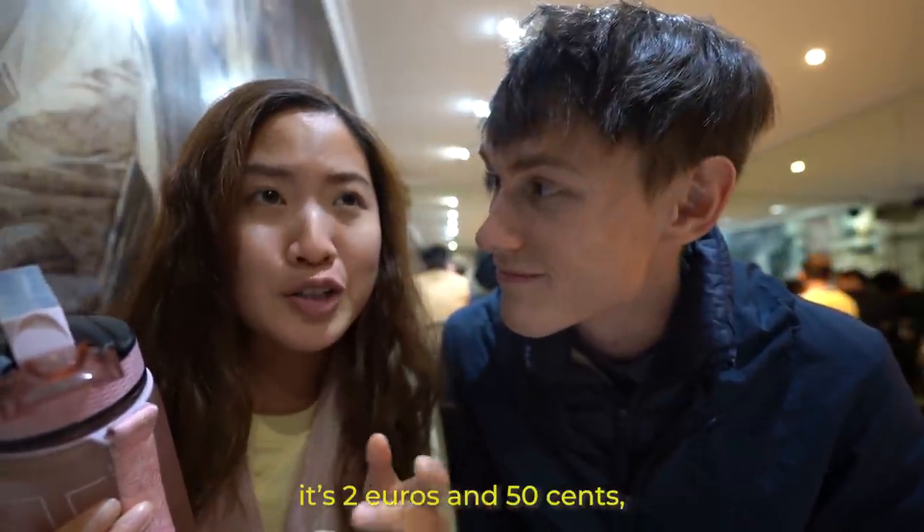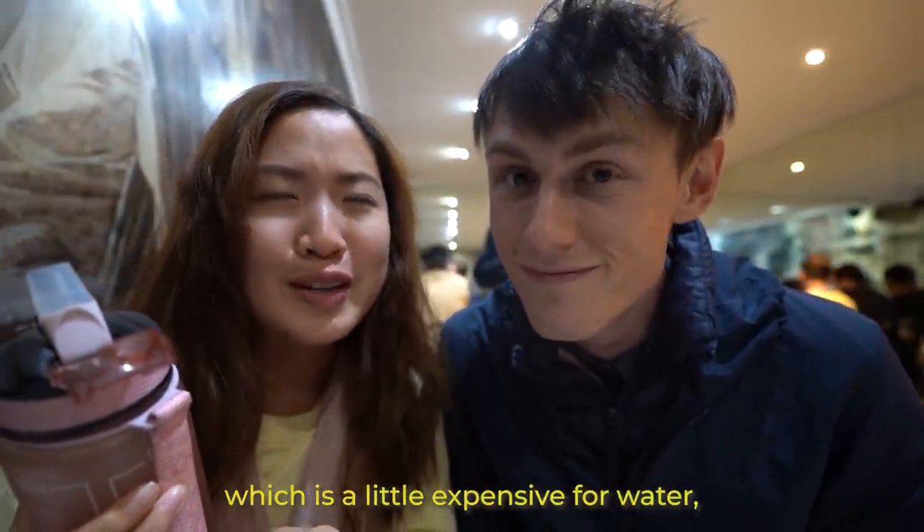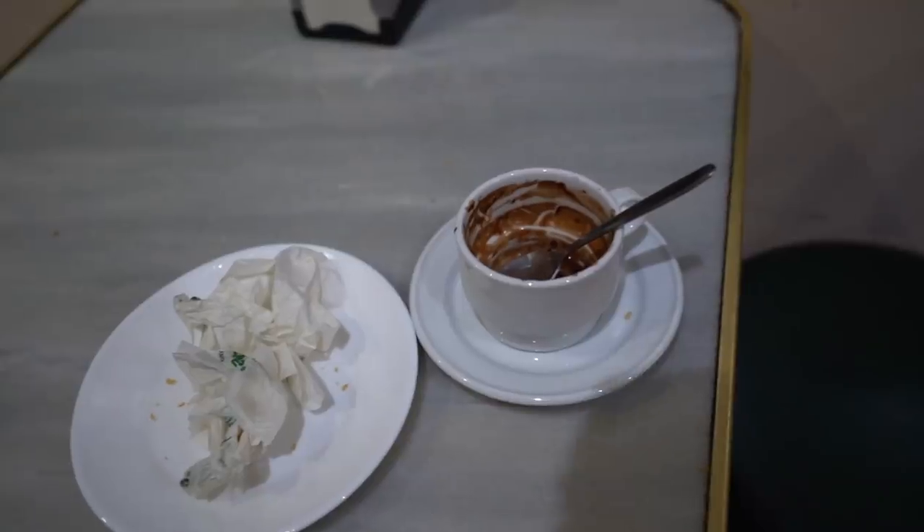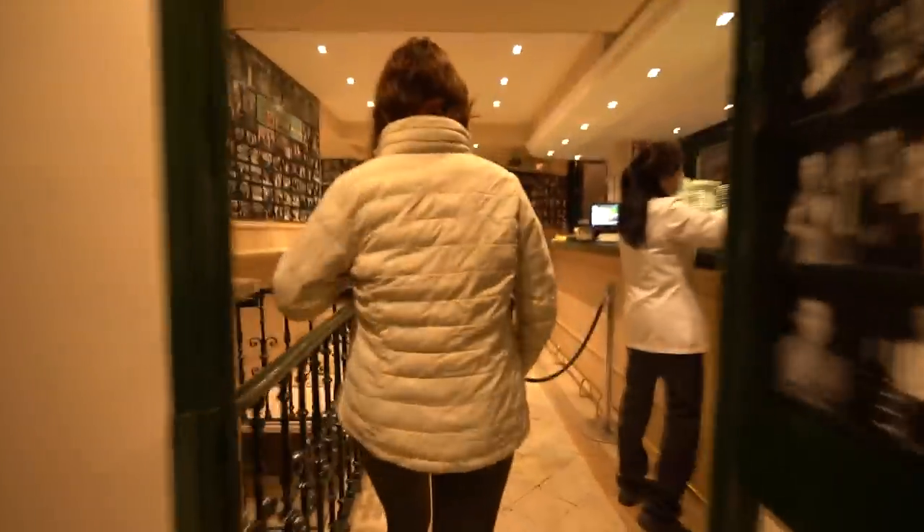If you do want to buy water here, it's 2 euros and 50 cents, but it's a little expensive for water in my opinion, so just bring your water bottle. We have made it back to our humble abode and we're going to do some laundry. Hopefully it can dry overnight, and we will see you guys tomorrow for day two in Madrid.